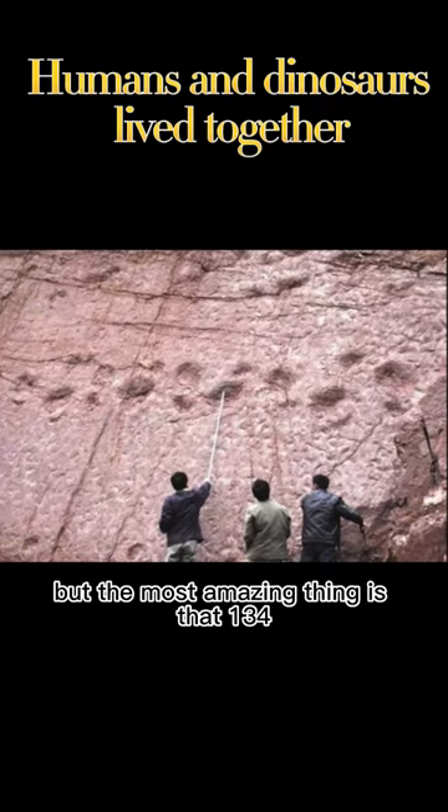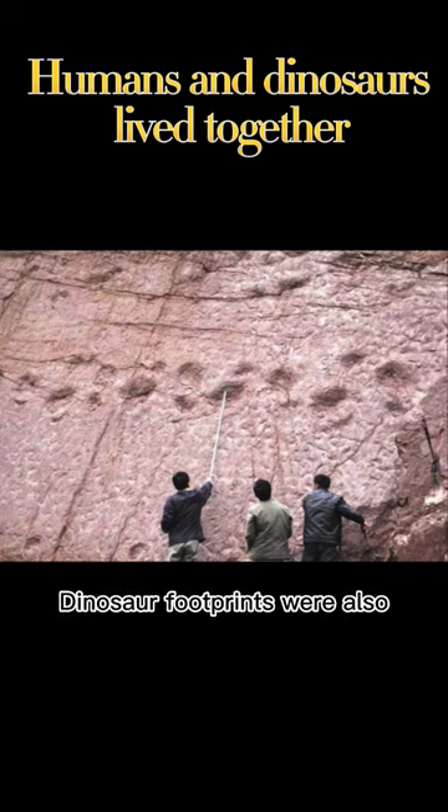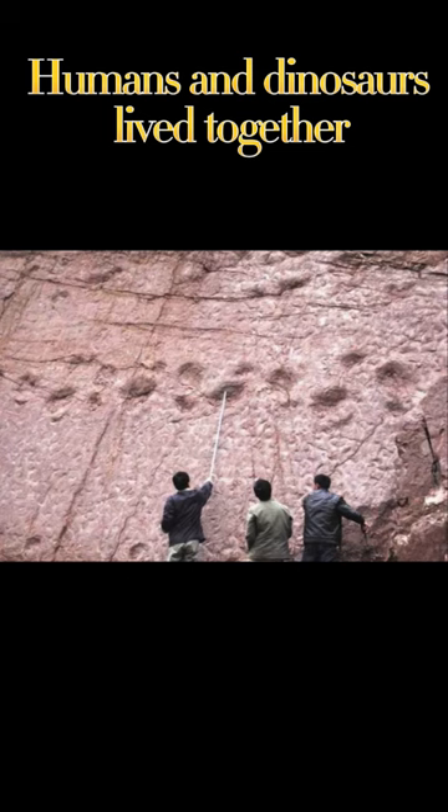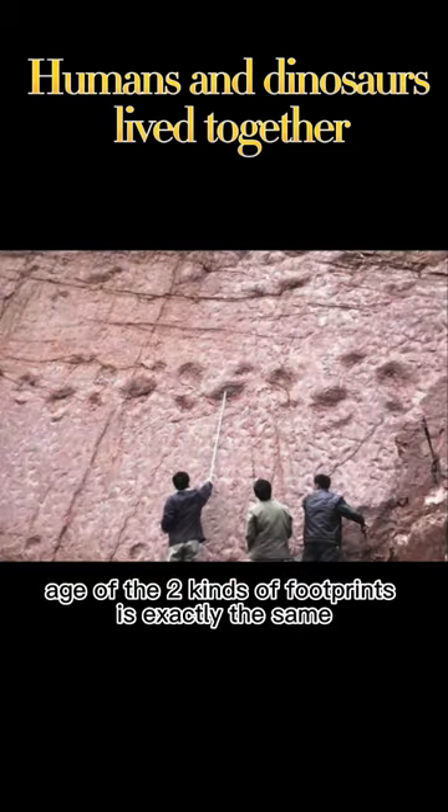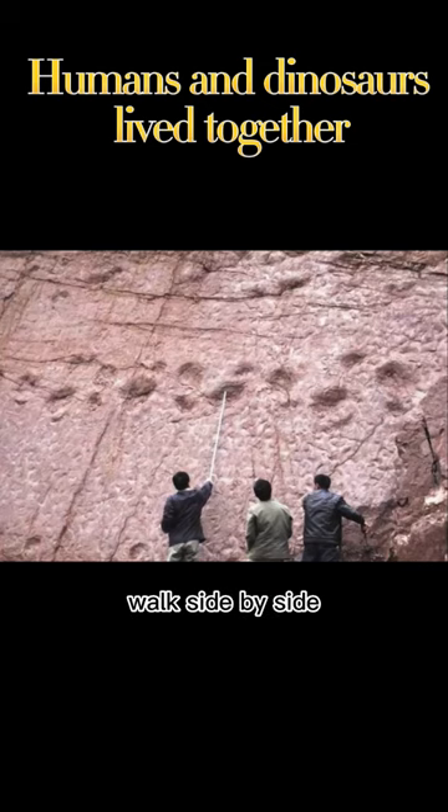But the most amazing thing is that 134 dinosaur footprints were also found beside these footprints. After research, the historical age of the two kinds of footprints is exactly the same — walk side by side.